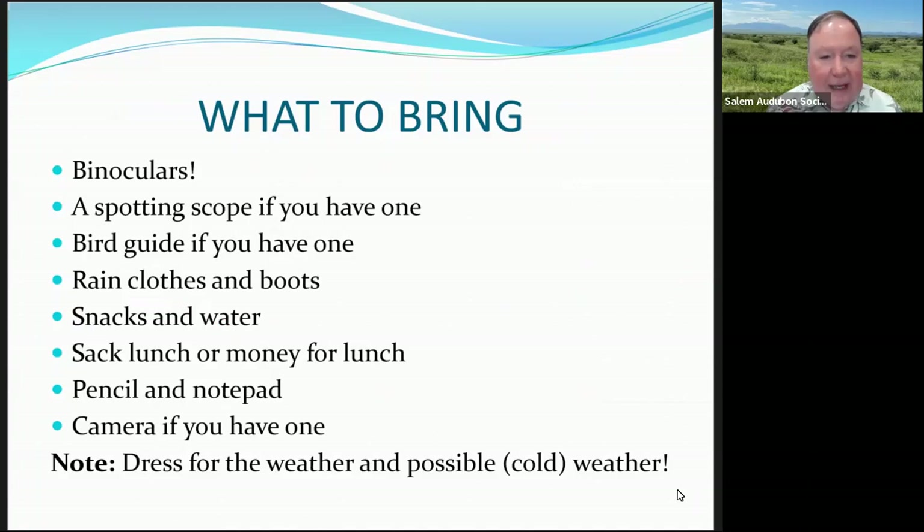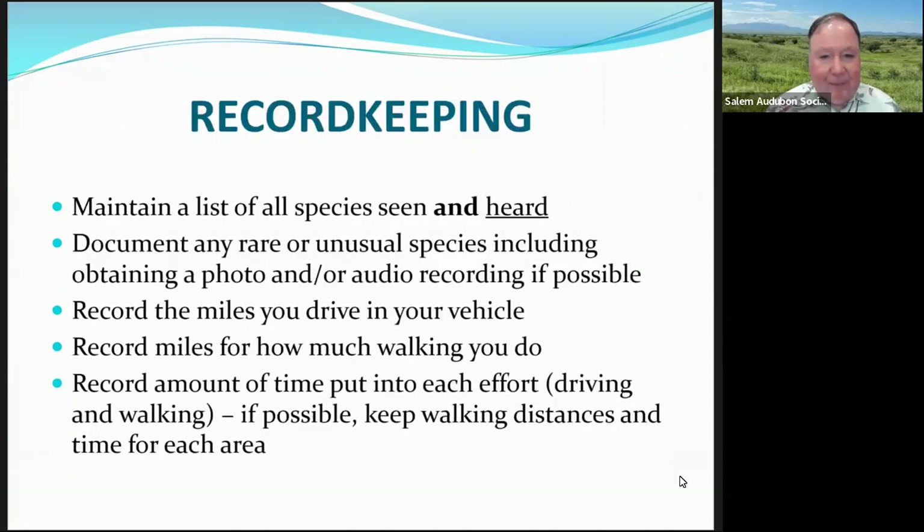Here's a list of things you should bring. Of course, it's important to have binoculars. Be prepared for the weather — sometimes it can be cold and we've even had snow or ice. Have a notepad and camera if you can to document rare species. You'll need to make a special report, so don't rely on your memory. Document any rare or unusual species — it's good to have a photograph or an audio recording if possible.